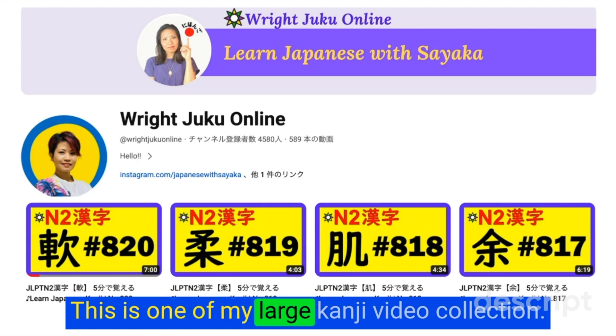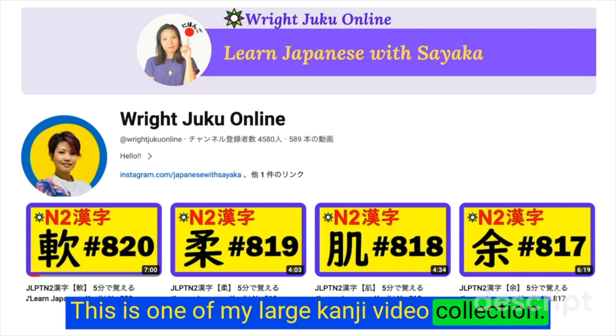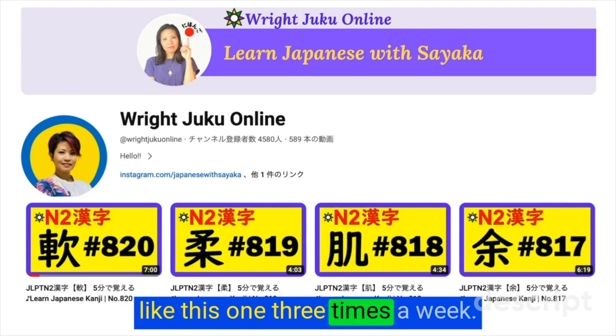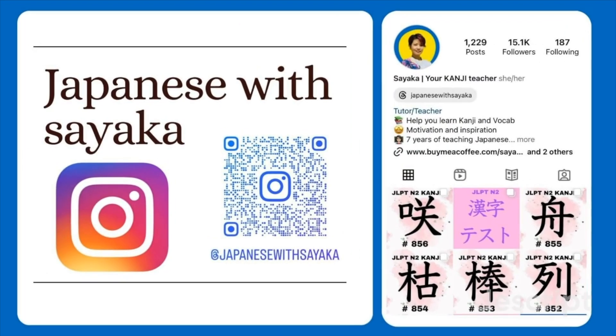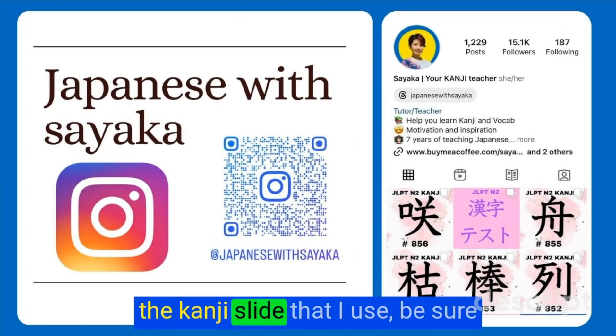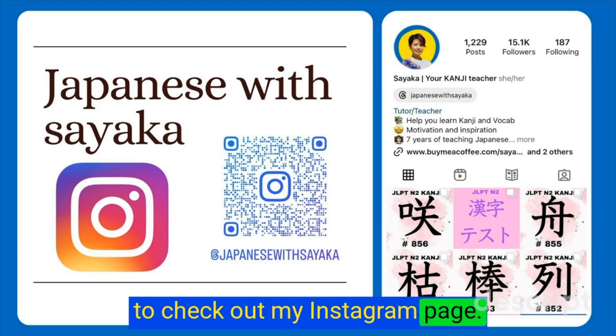This is one of my large kanji video collection. I regularly post kanji tutorial lessons like this one three times a week. If you are interested in viewing the kanji slide that I use, be sure to check out my Instagram page. The final step is a quiz.